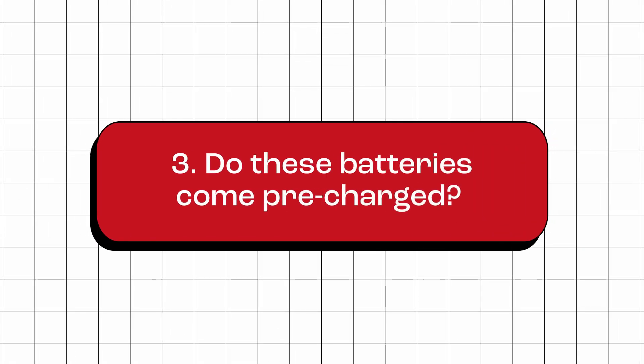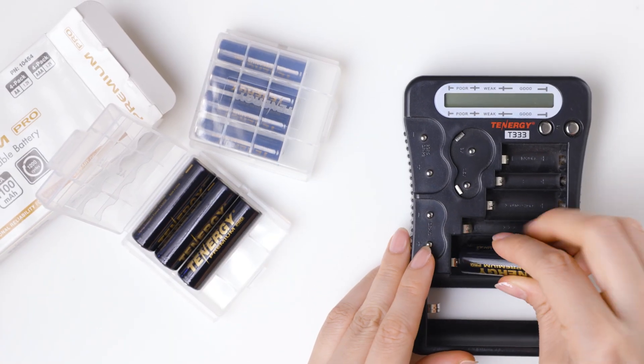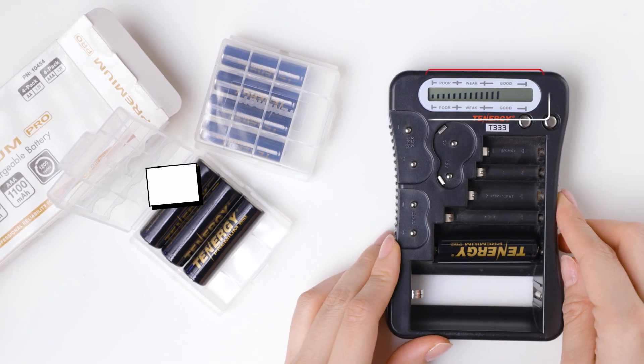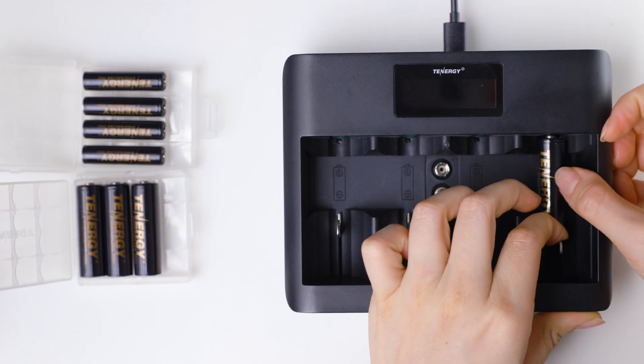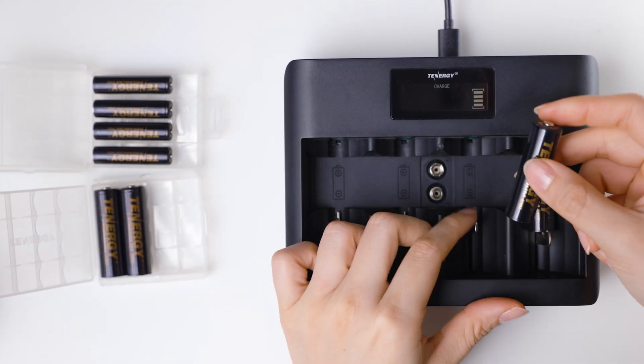Do these batteries come pre-charged? Yes. Tenergy Premium Pro AA and AAA batteries are 80% pre-charged and are ready to use right out of the box. However, to get the maximum performance and for the best experience, we recommend fully charging the battery before first use.